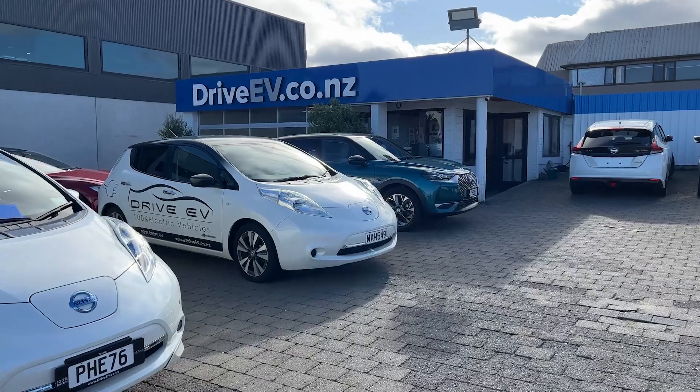Hi guys, welcome back to Jeff and Chidu. Today we're going to do a slightly different video — an assessment of our first long distance EV experience in a Nissan LEAF.